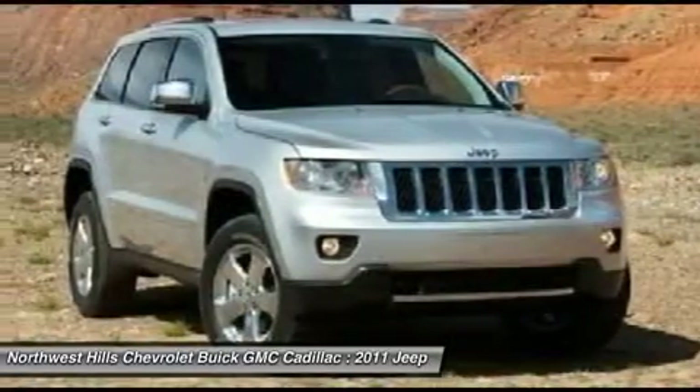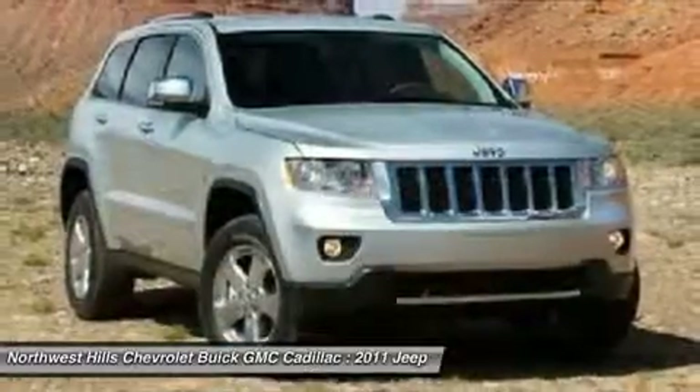AutoWeek Magazine calls the Grand Cherokee comfortable, luxurious, and a pleasure to drive.